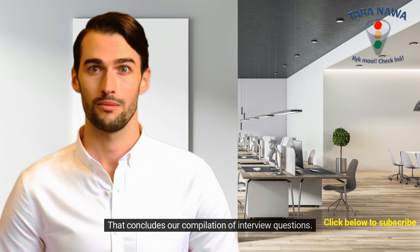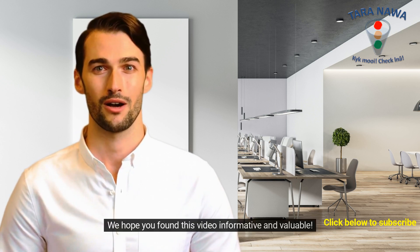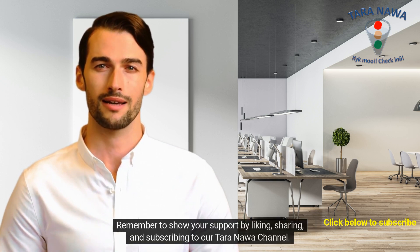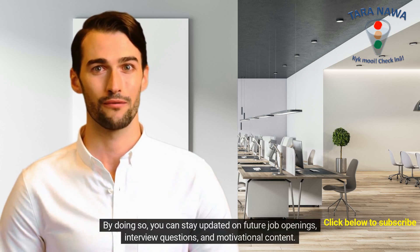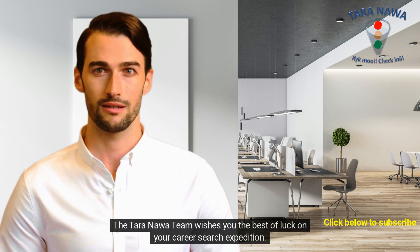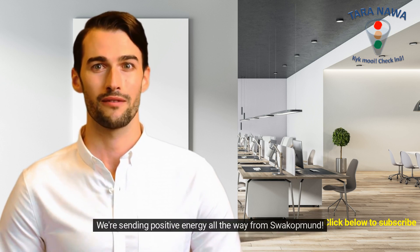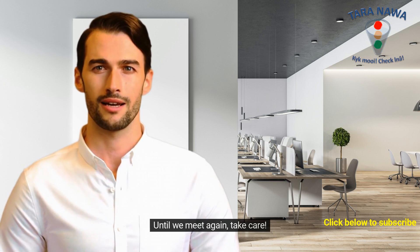That concludes our compilation of interview questions. We hope you found this video informative and valuable. Remember to show your support by liking, sharing, and subscribing to our Tara Noah channel. By doing so, you can stay updated on future job openings, interview questions, and motivational content. The Tara Noah team wishes you the best of luck on your career search. We're sending positive energy all the way from Swakopmund — until we meet again, take care.